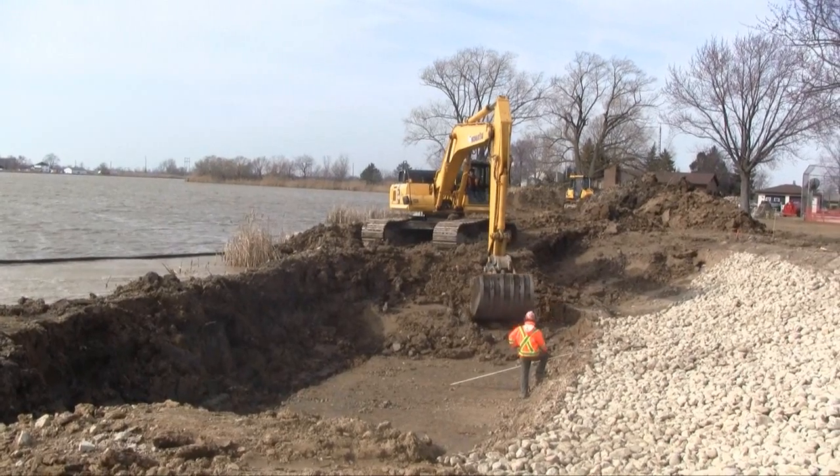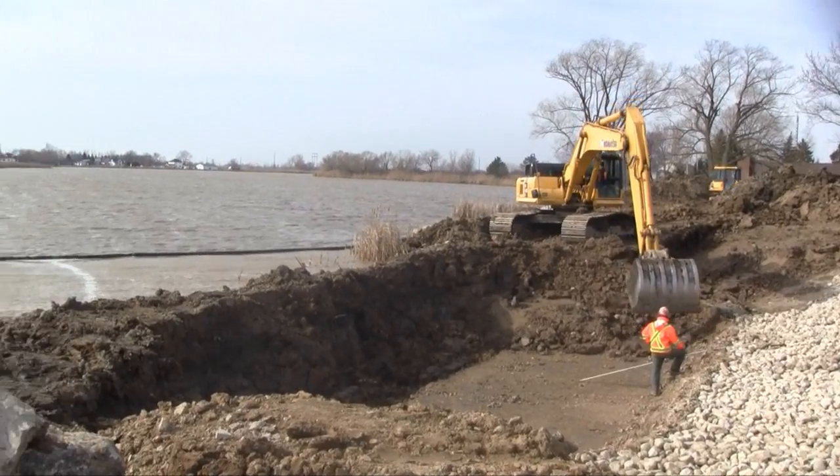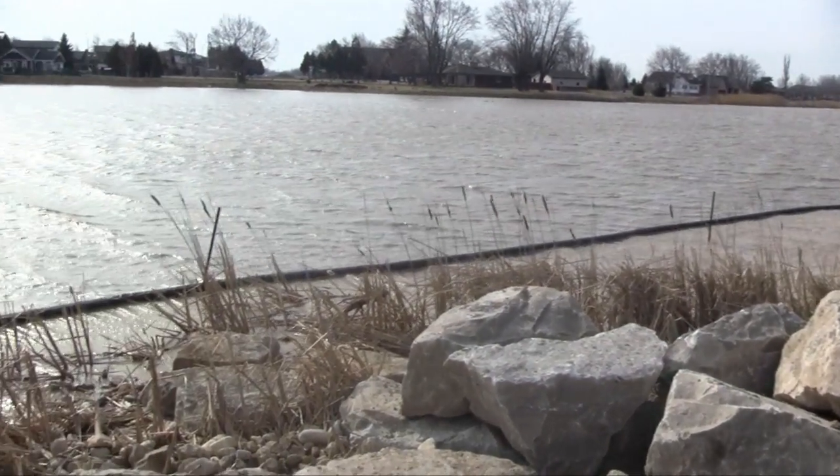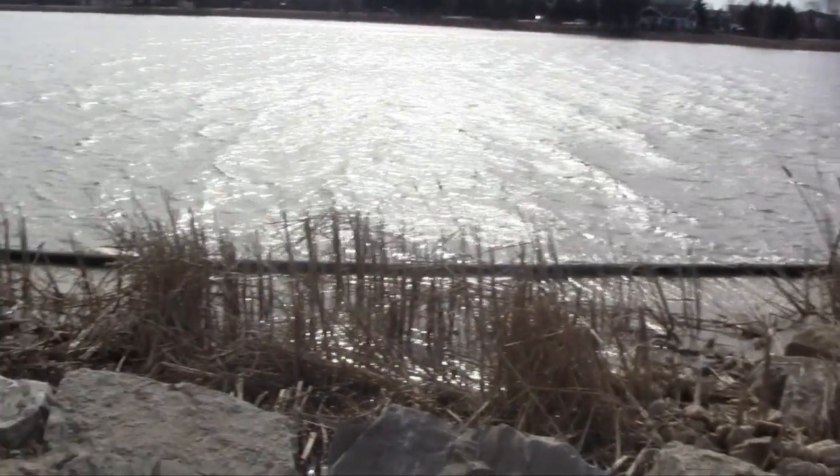We've got two large viewing platforms connected by a trail, as well as — which is a first for the conservation authority — a floating fishing platform in the centre of that deep water pool, which will provide an excellent fishing opportunity, in particular for children and youth, who seem to like to be right at the water's edge.